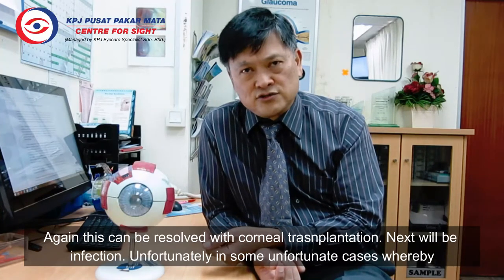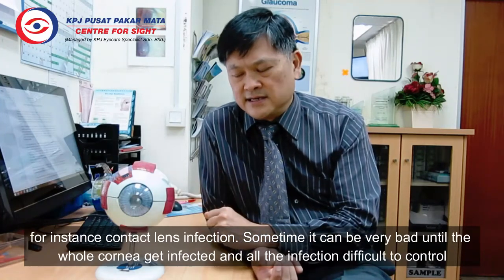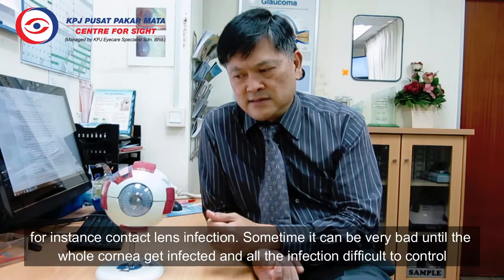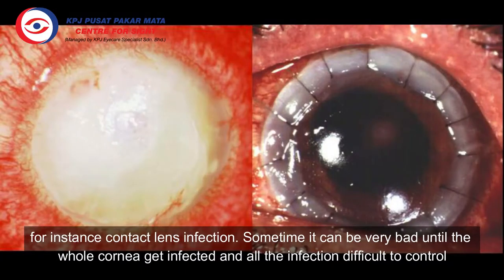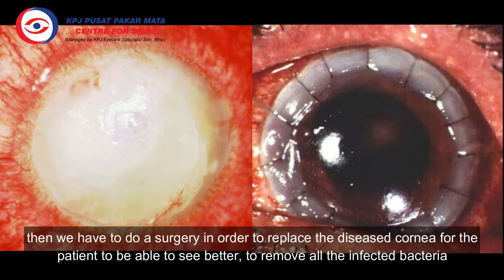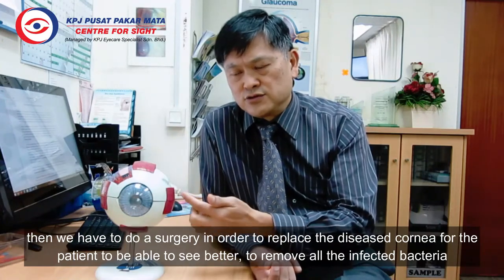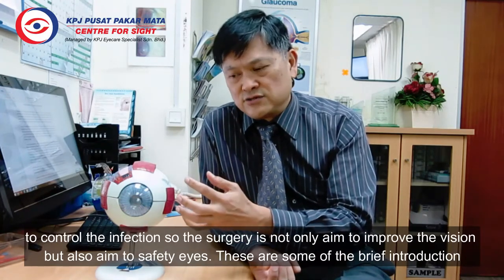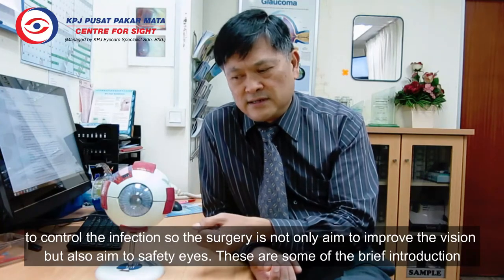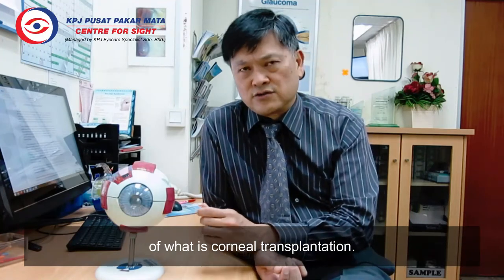Then there is also infection. In some unfortunate cases, such as contact lens infection, it can be very bad until the whole cornea gets infected and the infection is difficult to control. We then have to do surgery to replace the diseased cornea for the patient to be able to see better, and also to remove all the infected material to control the infection. So the surgery is actually not only aimed to improve the vision, but also to save the eye. These are some brief introductions on what cornea transplantation is.